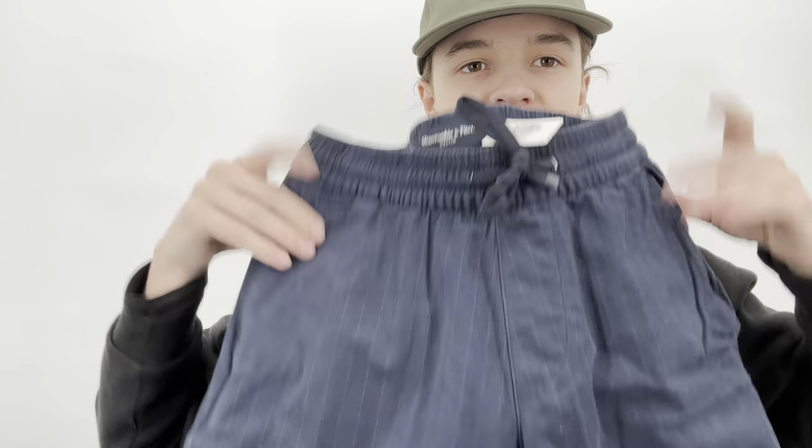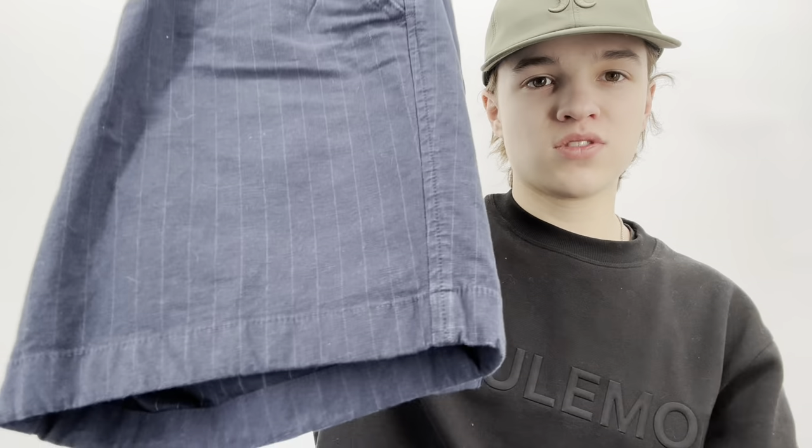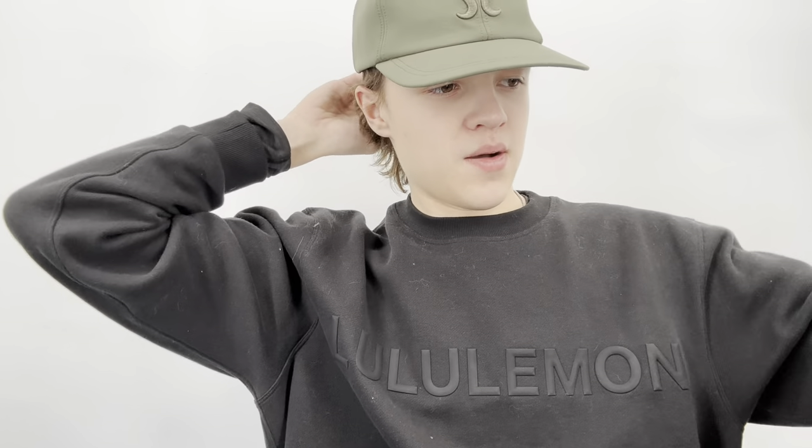These Abercrombie & Fitch stretch shorts were put on the shelf on 1/17/2023 and expired on 3/18/23, so they've been through like three bag sales. I just saw them today and was like 'oh I kind of like those.' I need to try them on though — if they don't fit I'll pass them along.